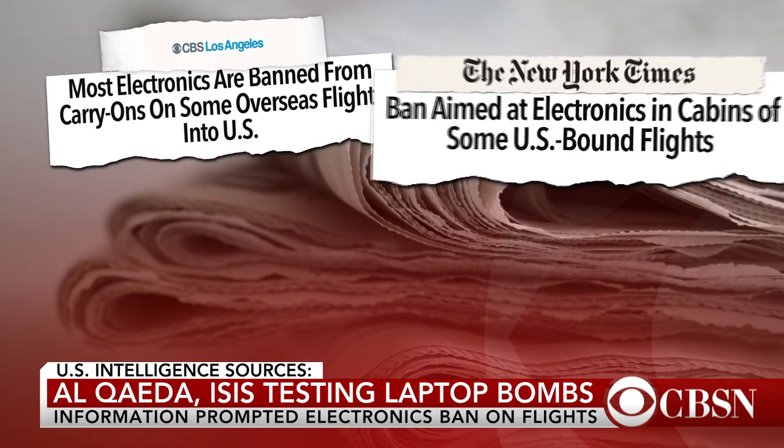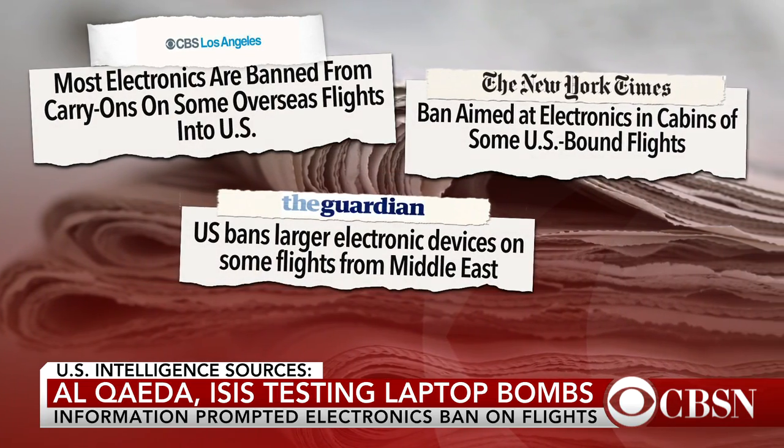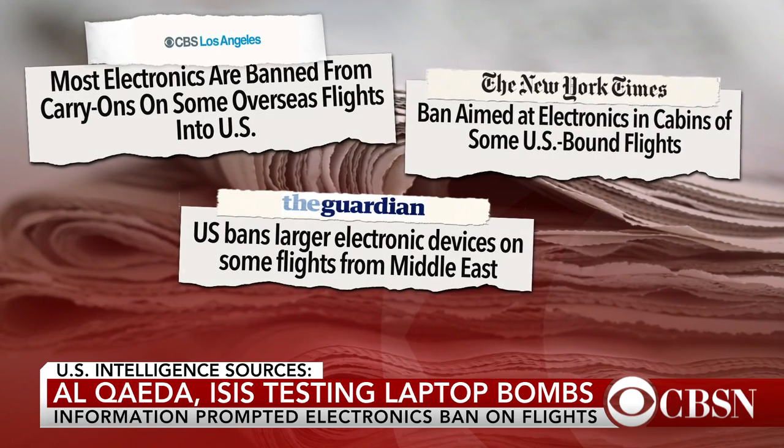Al-Qaeda and ISIS have been perfecting and testing bombs small enough to fit into a laptop and get past airport scanners. This is all according to top U.S. intelligence officials, and that information is what prompted the electronics ban issued last week for airlines operating out of eight countries across the Middle East and North Africa, all bound for the U.S.